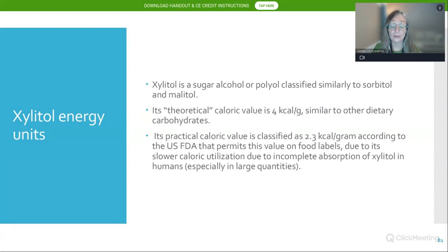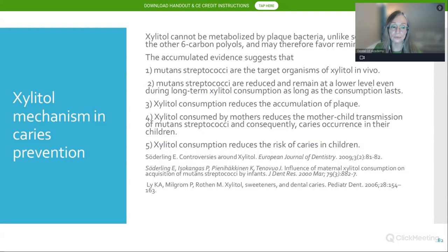Xylitol's theoretical caloric value is 4 kcal per gram, but its actual practical value is 2.3 kcal per gram due to incomplete absorption. Xylitol cannot be metabolized by plaque bacteria because of its five-carbon structure and the way bacteria pump it in via the fructose uptake system. Evidence suggests mutant streptococci are the target organisms of xylitol in vivo — remaining at lower levels even during long-term consumption, though that consumption must be continuous. Once you stop consuming xylitol, it stops working.